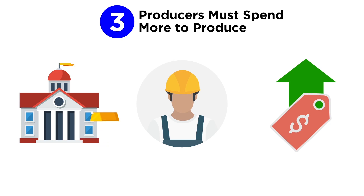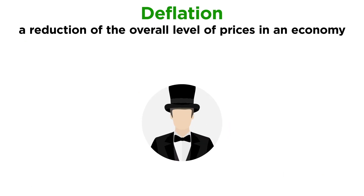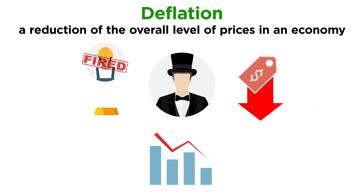The opposite of inflation is deflation, which is a reduction of the overall level of prices in an economy. Economists generally view deflation as a negative thing, since producers respond to falling prices by slowing down their production, which leads to layoffs and salary reductions, ultimately causing the economy to stop growing.